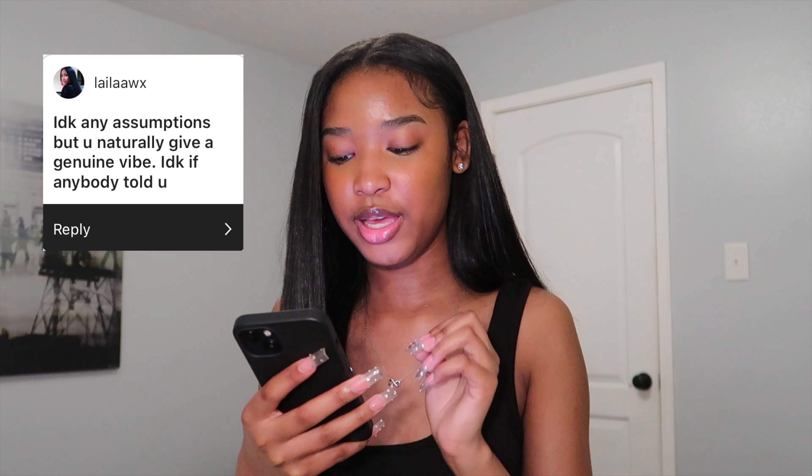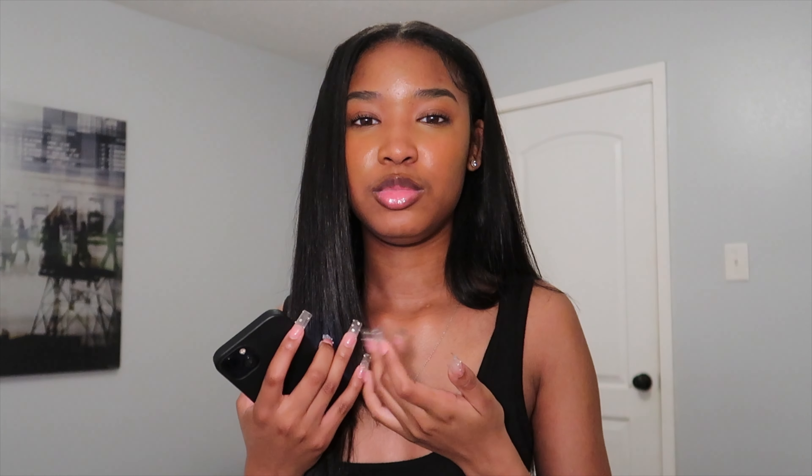Somebody said 'you naturally give a genuine vibe.' A lot of people tell me I'm a very down-to-earth girl and easy to talk to. I like being the person somebody can talk to without feeling judged. I'm going to be genuine to people so I can gain genuine people for myself — I don't want to be surrounded by people who don't really like me. You give out what you want to receive.